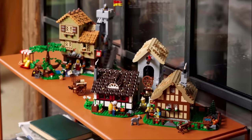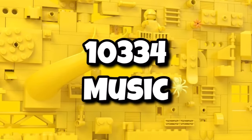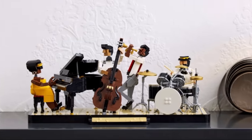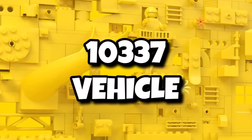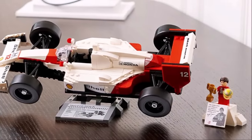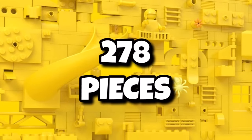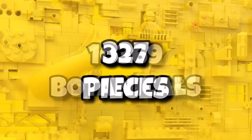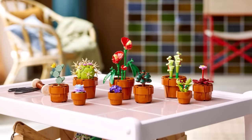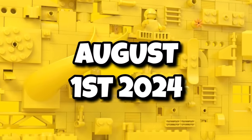With LEGO Icons covering so many properties now — like Castle, movies like the latest Dune Ornithopter — we have some codenames for the rest of the year. 10334 is an Icons music set coming in with 906 pieces on June 1st. Then 10337 is a brand new vehicle with 1,506 pieces launching July 1st, likely returning to the larger vehicles unlike the McLaren released in March. We also have two botanical sets: 10368 with 278 pieces and 10369 with 327 pieces, both coming in at $30 — a brand new price point for the botanical line — launching August 1st.